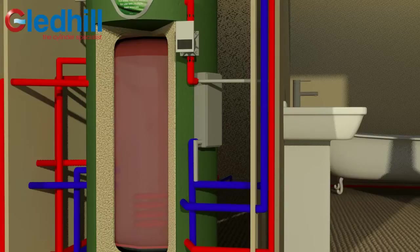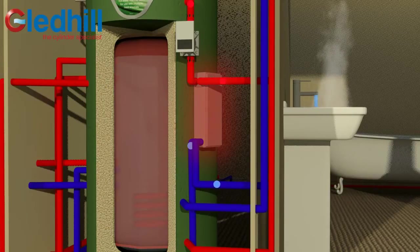When the hot water tap or shower is turned on, mains pressure cold water flows through the heat exchanger, which is heated directly by the primary store. This highly efficient heat exchange means that no hot water for the taps is stored.